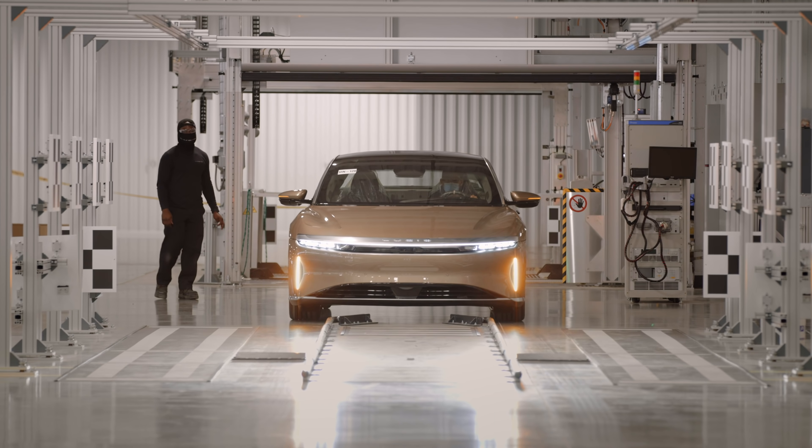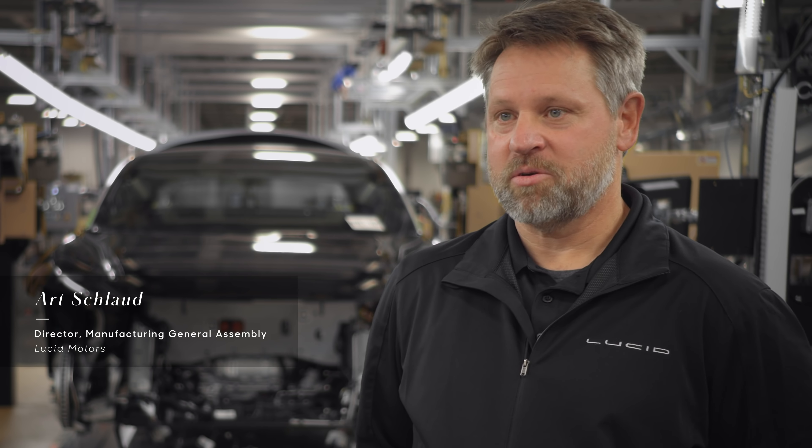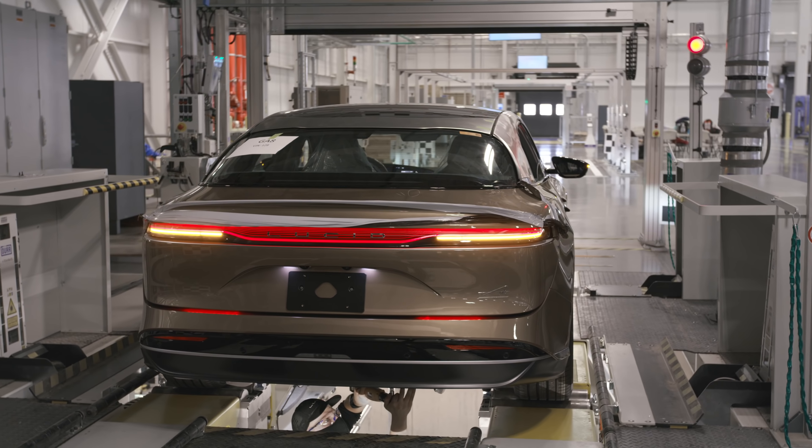The biggest impact to sustainability is building it right the first time. My name is Art Schlaude. I'm the director of manufacturing for General Assembly. I'm responsible for all the people, processes, and tooling where we actually put together the vehicle.